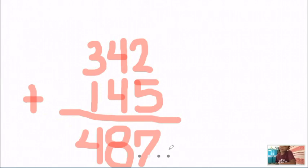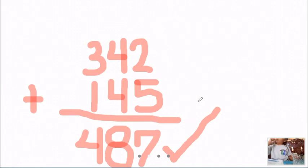487! Okay, 487 — this is correct. So who got correct in number 5? Very good. Who got a perfect score? Very good! And also Kristan — very good. So marunong na kayo mag-plus! Is that easy or hard? A little easy?